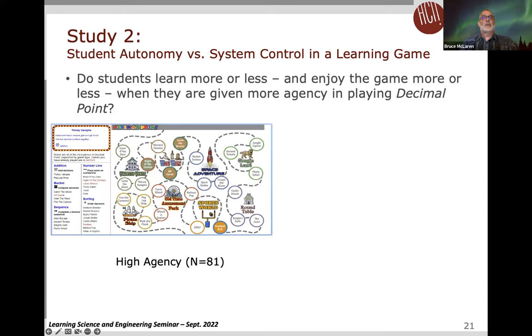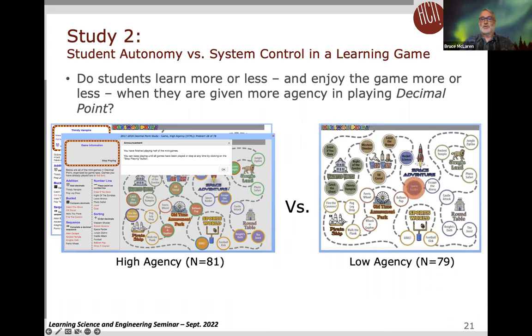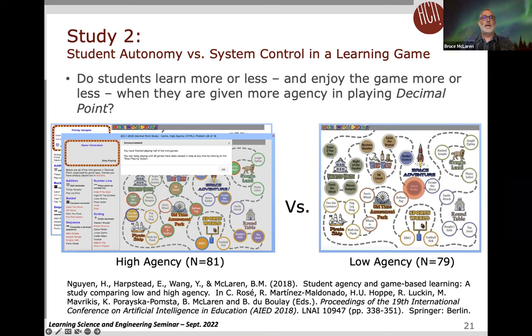For our agency study, we presented students with a dashboard displaying the five categories of mini games and specific games within each category. Games that had been played were marked in red, and students could mouse over icons to learn about each game's content. Students could play anywhere between 24 and 72 iterations of mini games in an order of their own choice, unlike the base game where they follow a prescribed pathway. We also had a low agency condition which was the base version. Results were published in an AI-ED 2018 paper.